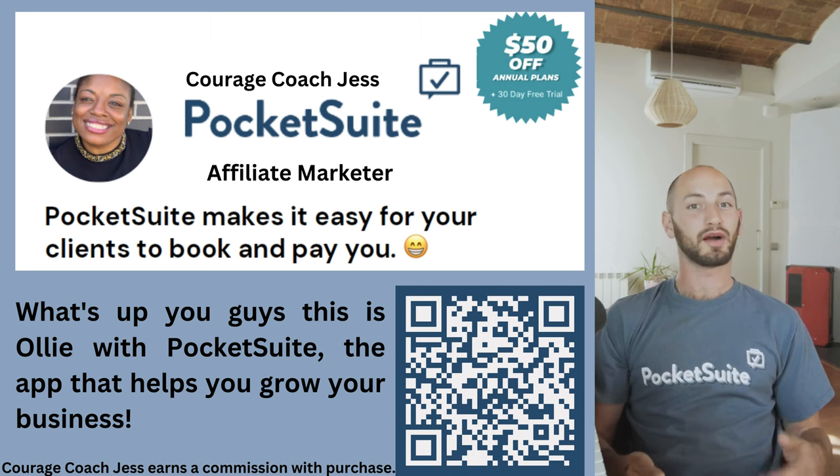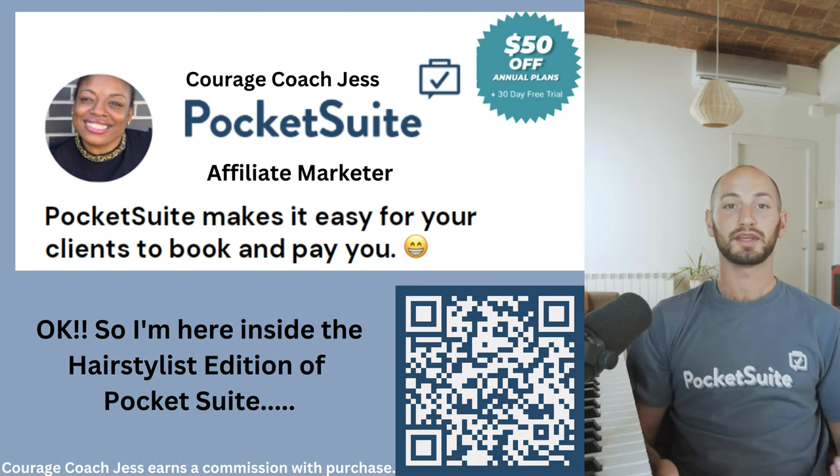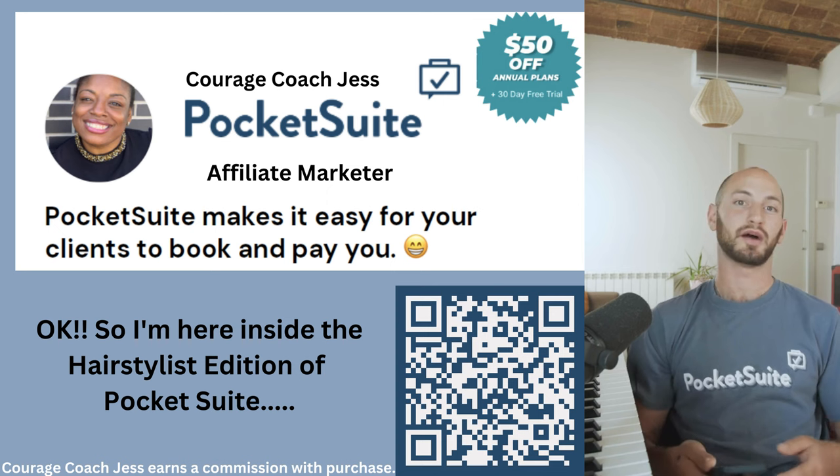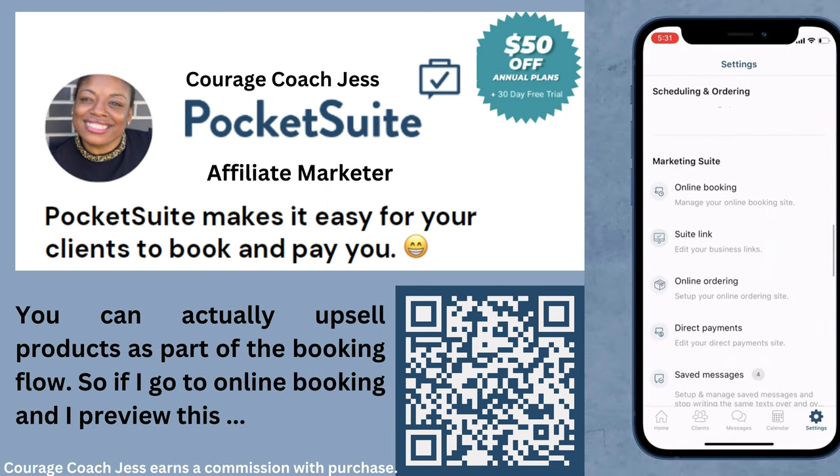What's up you guys, this is Oli with PocketSuite, the app that helps you grow your business. I'm here inside the hairstylist edition of PocketSuite. You can actually upsell products as part of the booking flow.